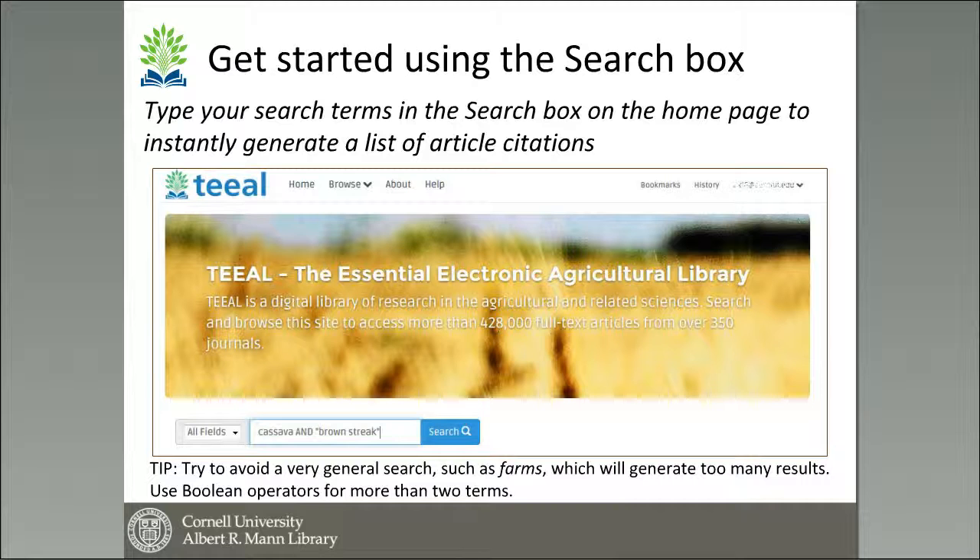In this case you can see they have taken a general crop like cassava and combined it with 'brown streak' — in quotation marks so that it is treated as a phrase. By having a more specific search you're likely to get more relevant results. If you use just cassava or farms — very general terms — you will get a large number of results that wouldn't be relevant to what you're really looking for.